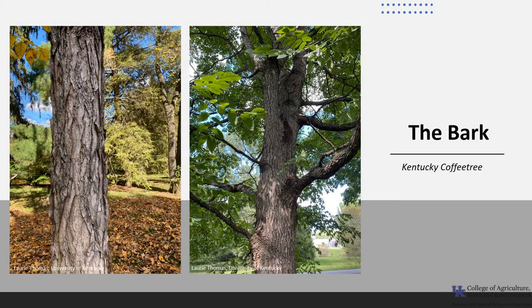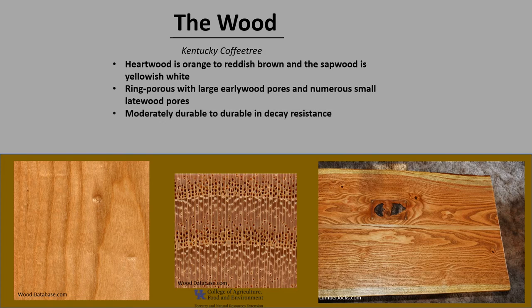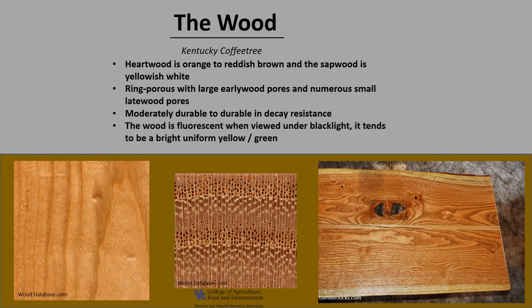The bark of Kentucky coffee tree is tannish to grayish brown — it's scaly and develops fissures with scaly ridges. The heartwood is orangish to reddish brown and the sapwood is yellowish to white. It is a ring porous species with large early wood pores formed in late summer into the fall. It is reported to be moderately durable to durable and decay resistant. The wood of Kentucky coffee tree, along with black locust and honey locust, is fluorescent when viewed under black light, tending to be bright, uniform yellow or green.